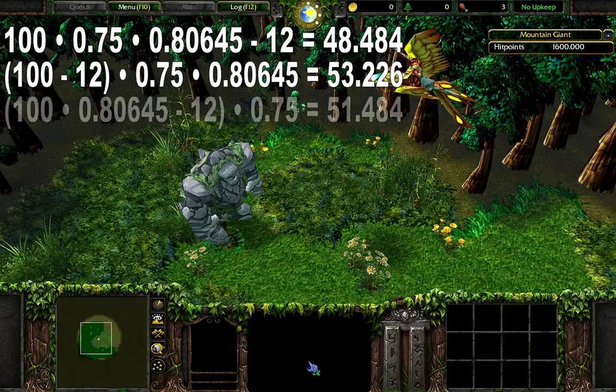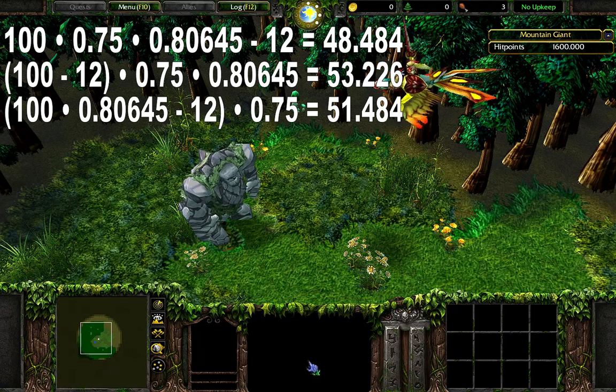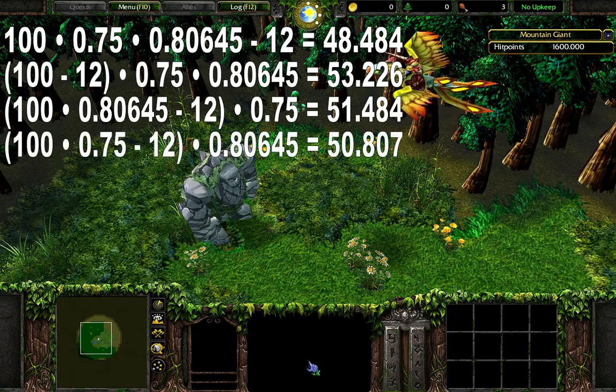If the order is points of armor, then hardened skin, then armor type, the damage would be 51.484. And if the order is armor type, then hardened skin, then points of armor, the damage would be 50.807.